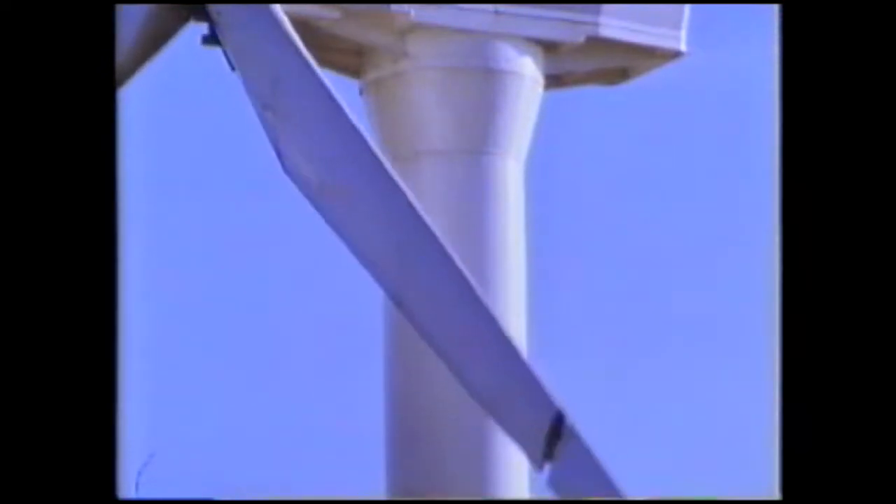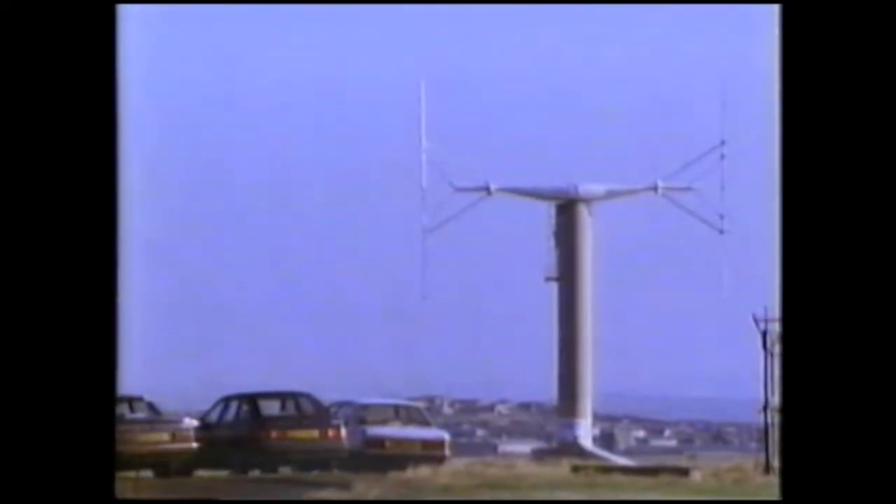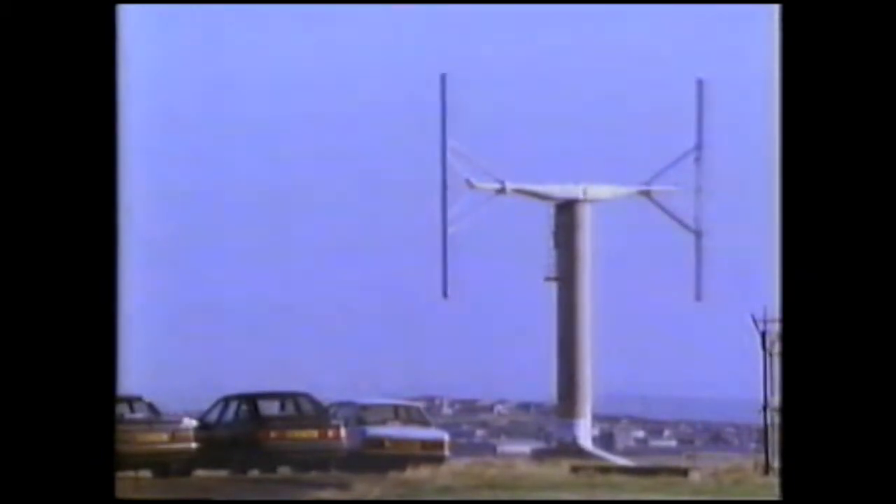Windmills have existed for many centuries. For about 800 years they were used mainly for pumping water and grinding grain. But since the energy crisis of the 1970s, things have changed. These experimental windmills have blades shaped like aeroplane wings and are used to generate electricity from the wind — hence the name wind turbines.